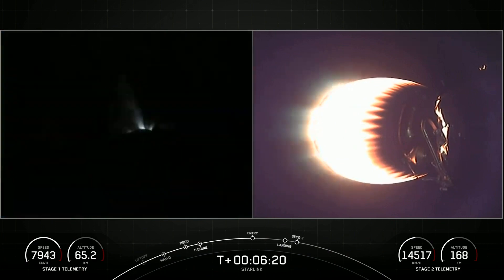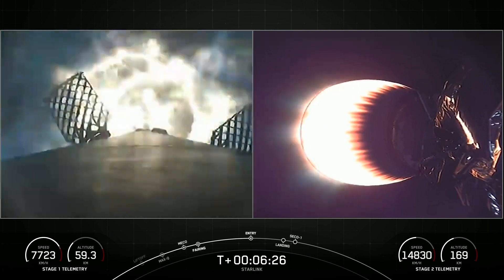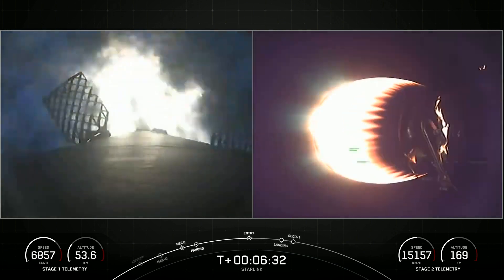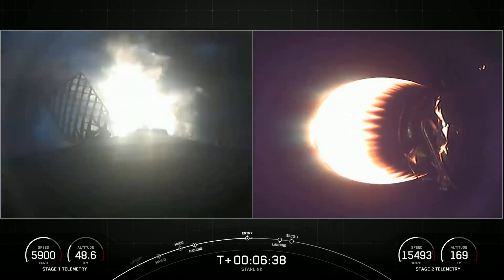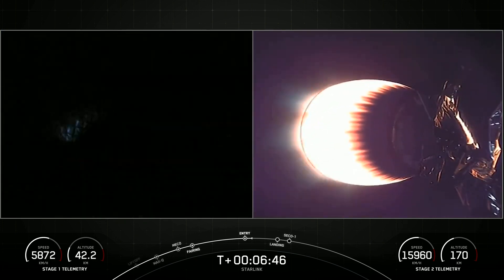Stage one entry burn start. On your left-hand screen you can see those engines reigniting, lighting up the screen as the first stage makes its way back down to Earth. This burn lasts about 20 seconds and helps slow the vehicle as it enters back into the Earth's atmosphere. Stage one entry burn shutdown.